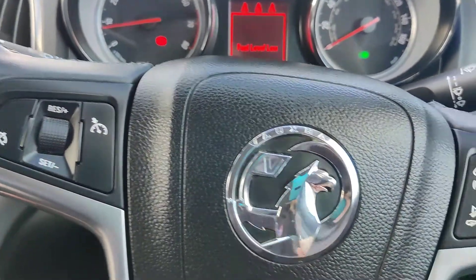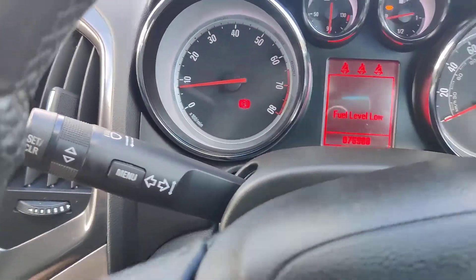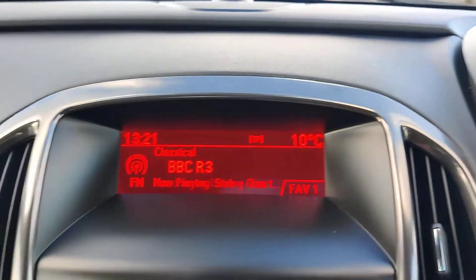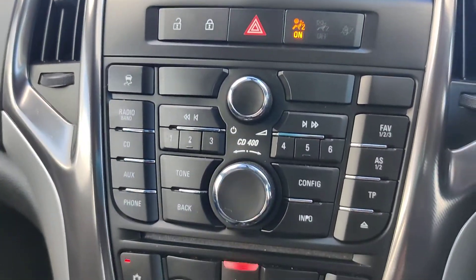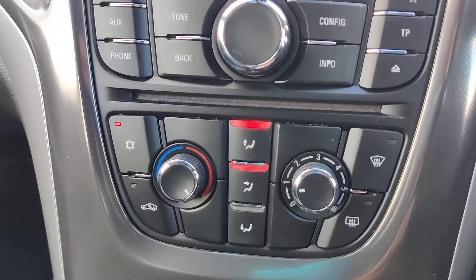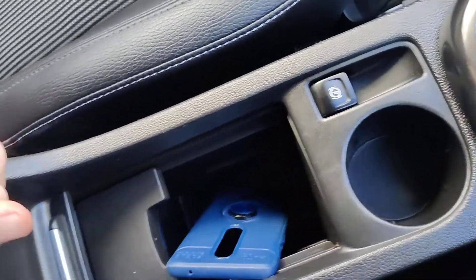It's got cruise control. It's got CD, radio, aux and Bluetooth. Air conditioning, 12-volt plug, and electric handbrake.